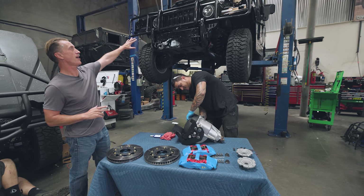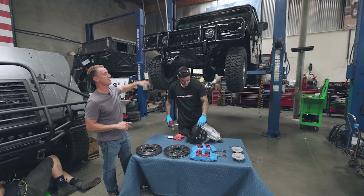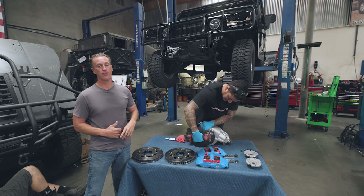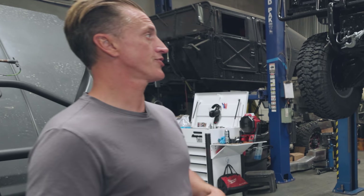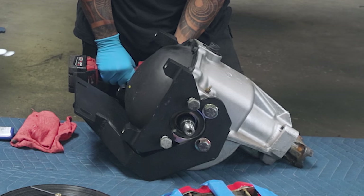I wanted to showcase this truck behind me. This thing is just absolutely amazing. It's a 2006 Alpha H1 Hummer with the original Duramax from AM General. It has 5,000 miles on it. It's been in a garage for many, many years in a collection, and a new owner bought it and sent it out here.